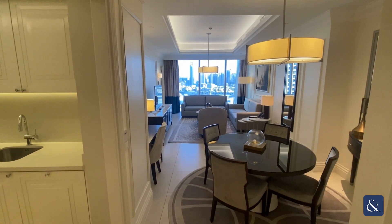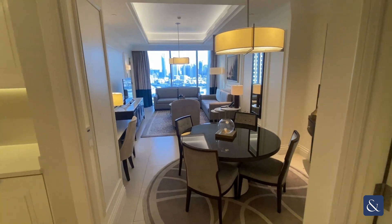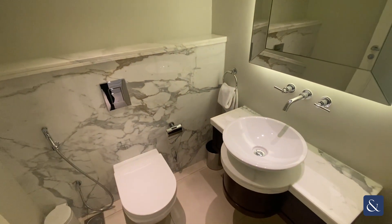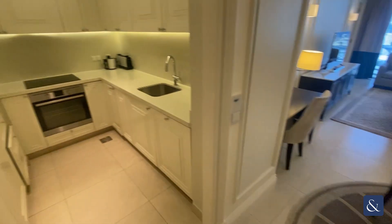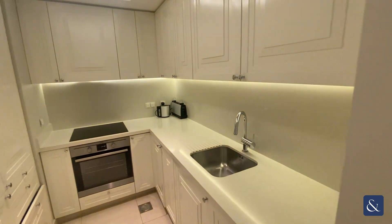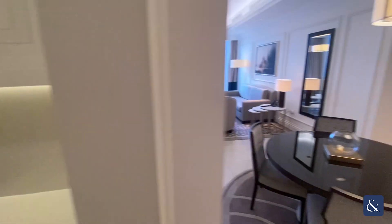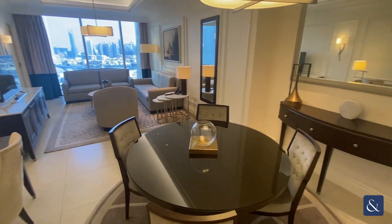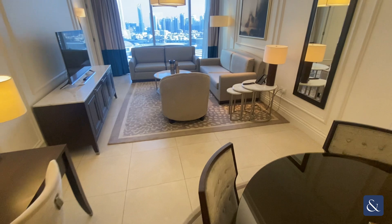This is Jake from Allsop and Allsop. Today we're going to be looking around this one-bed apartment in the Address Boulevard. Upon entering the apartment, to the right-hand side you have the guest bathroom, and opposite we have the kitchen area which is fully equipped, leading to the open-plan spacious living and dining area.